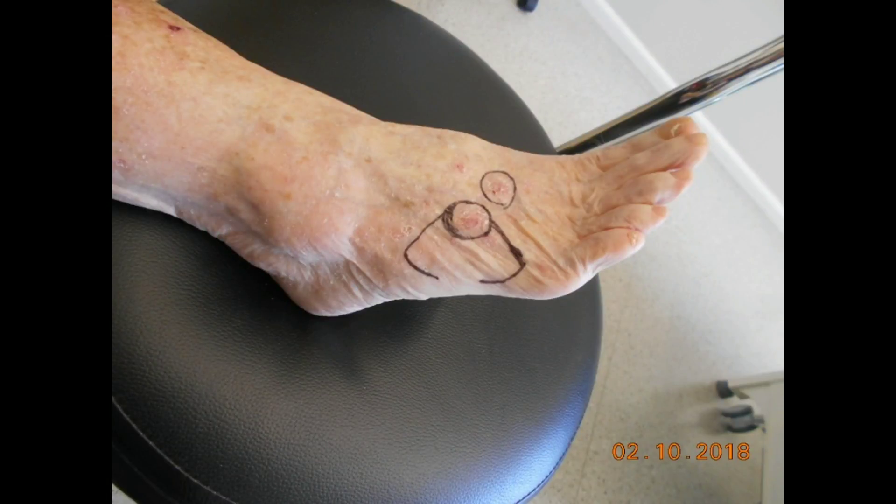During skin cancer surgery it is not uncommon to uncover superficial nerves. It is important to quickly recognize a nerve which has been exposed in order to prevent damage.